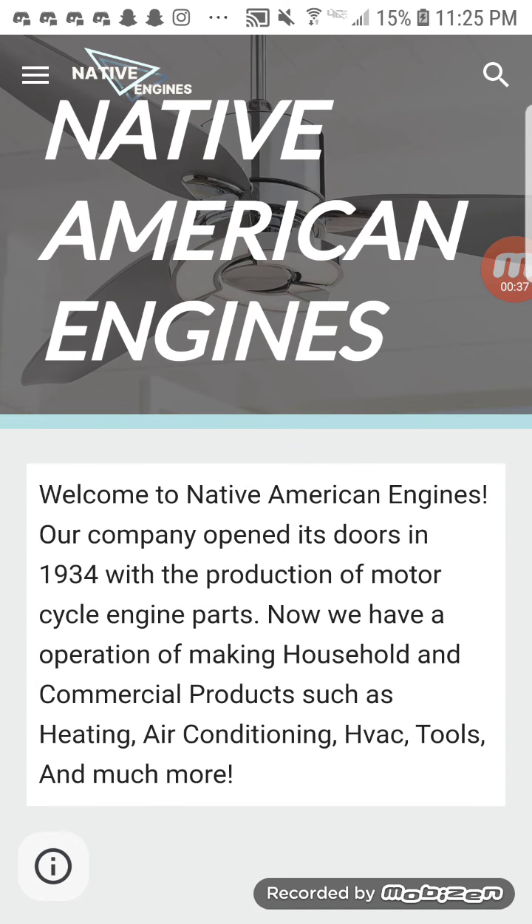Starting off with the home page, it says our logo — Native American Engines — on there, with the picture of a modern fan. It says at the bottom: welcome to Native American Engines. Our company opened its doors in 1934 with the production of motorcycle engine parts. Now we have an operation making household and commercial products such as heating, air conditioning, HVAC tools, and much more.